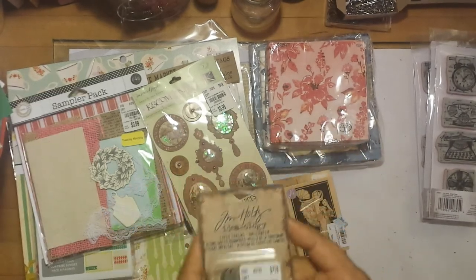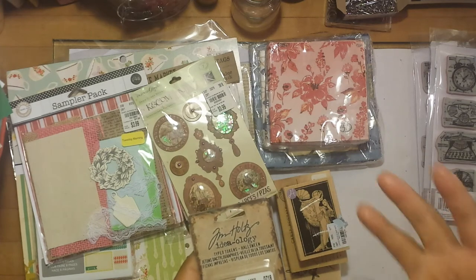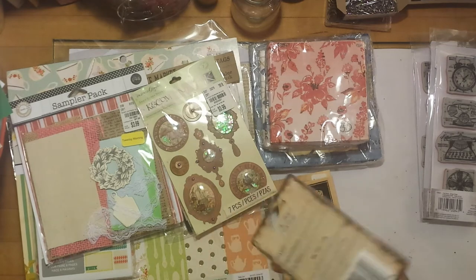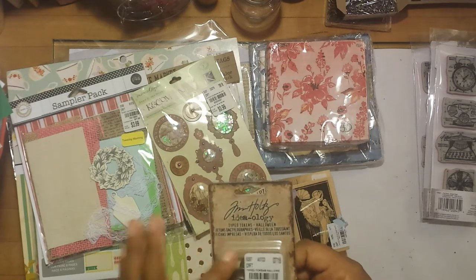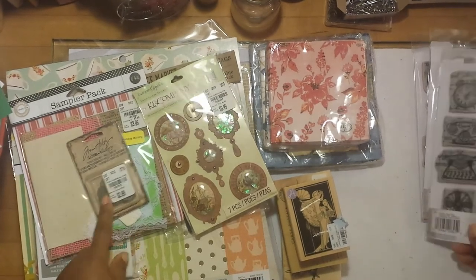I also picked up these Tim Holtz Typed Tokens, but I didn't realize they were Halloween themed. I'll be taking these back to the store to swap them for the regular Typed Tokens — I don't celebrate Halloween, so I didn't mean to pick those up. I have my receipt so I'll try to do that in the next few days.